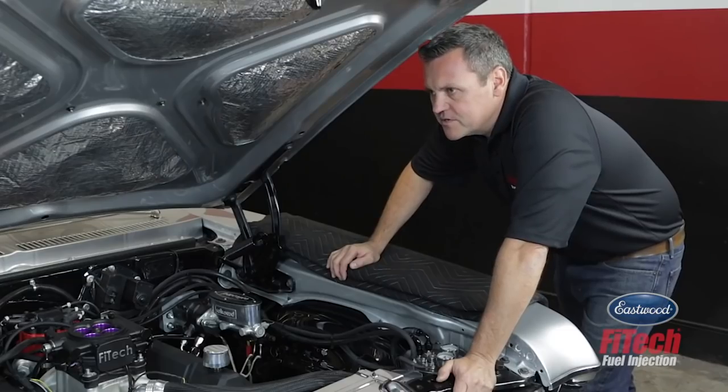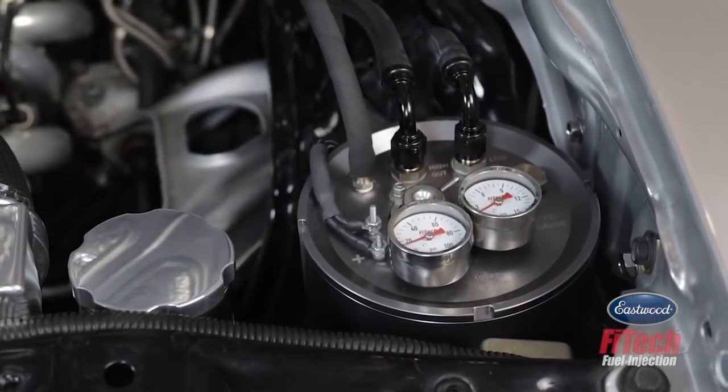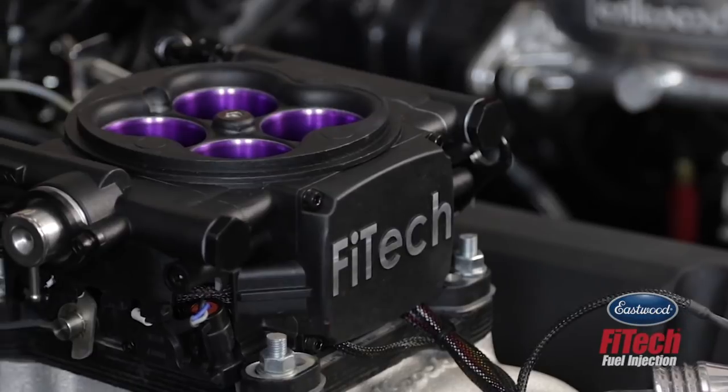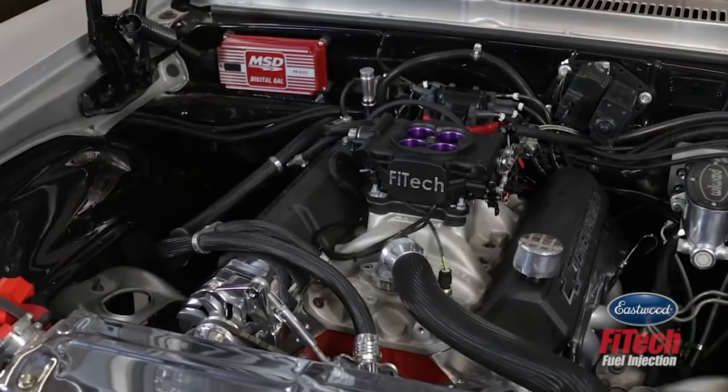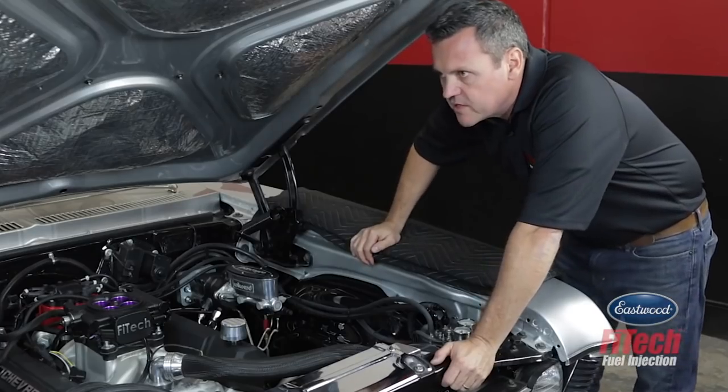This was a pretty simple install — FITEC makes it pretty easy for you. We used the new Mean Street EFI, we used the command center, and we didn't have to get under the car for anything but the O2 sensor. Fuel pump stayed, we used the original ignition system already in the car. Four-wire hookup, ready to go. Let's get it started.